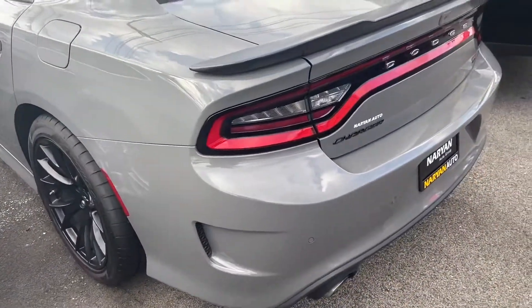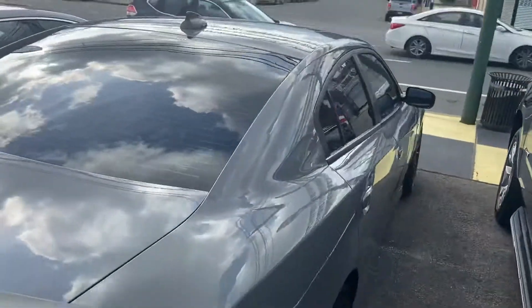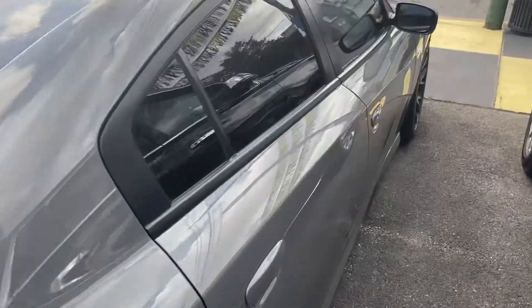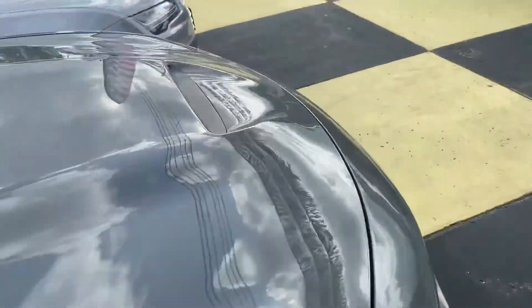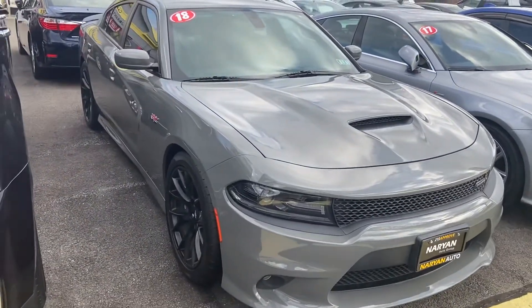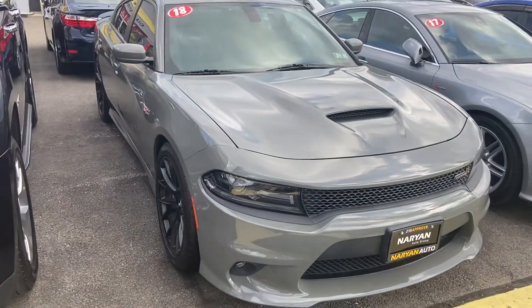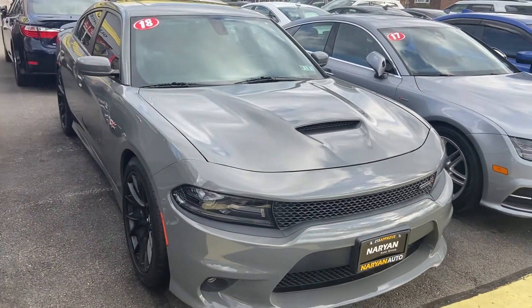It definitely looks super clean all the way around, but the thing that kind of blows my mind is that this car has 50,000 miles on it. It's a 2018 with 50,000 miles, and this car right now is going for sale for $52,000. I just wanted to know what you guys think — jump in the comment box. Am I crazy to think it's ridiculous to spend that type of money on this car? COVID or not, I just think it's highway robbery at this point.